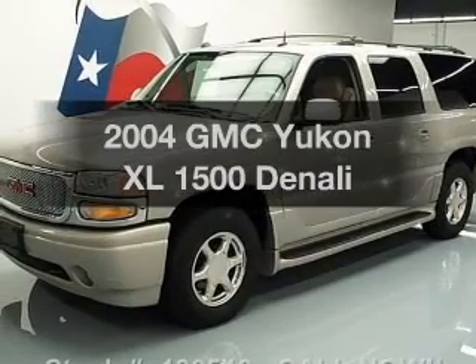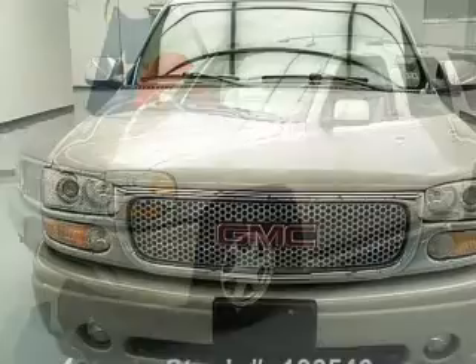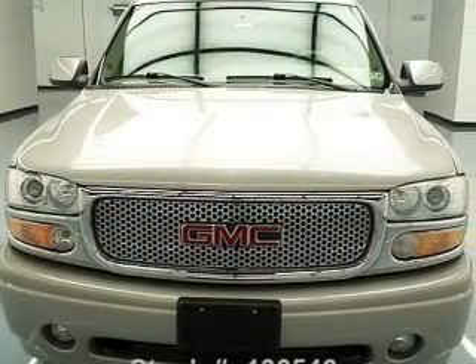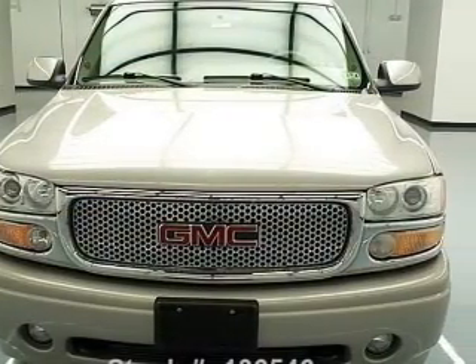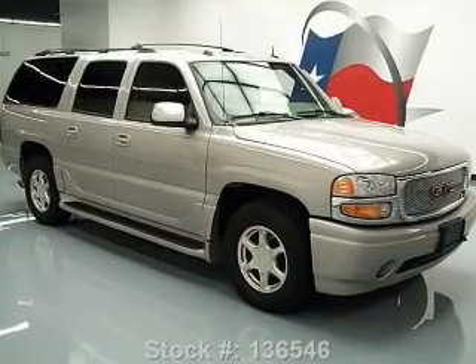Check out this 2004 GMC Yukon XL. If you're looking for a first-rate auto, this one could be yours today. With a powerful eight-cylinder engine, the powertrain includes all-wheel drive, driven by an automatic transmission.